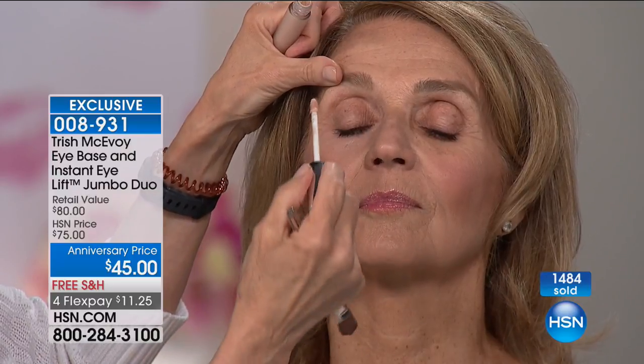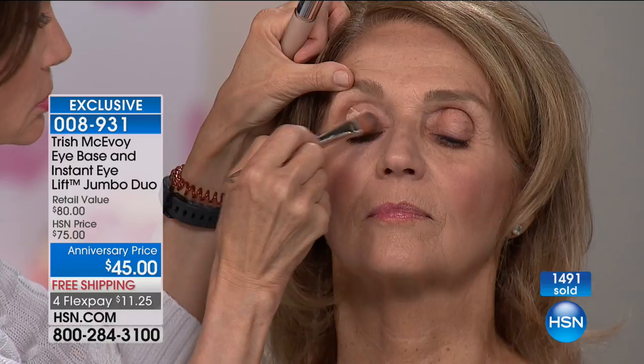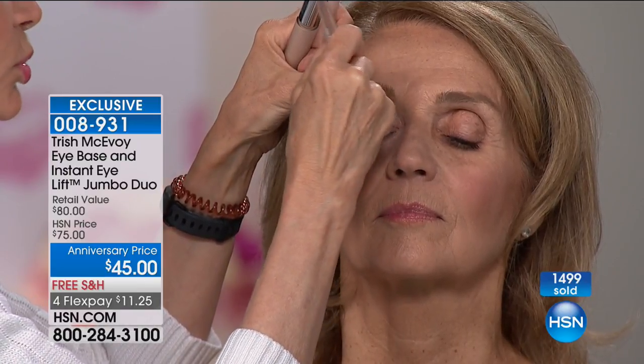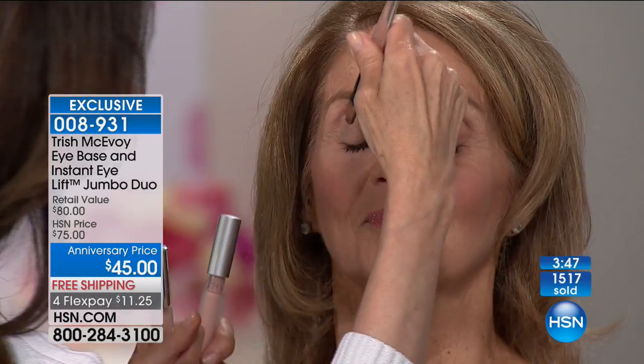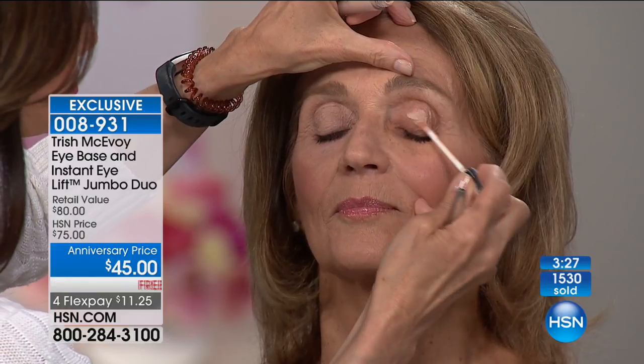You've got to lighten that upper eyelid, girlfriends — do not put concealer there. Think about how many times you've gone to the salon or shopping and a co-worker says, 'Are you okay?' — which is worse than 'you look tired.' This becomes your secret weapon. As you saw just with the side Trish is working on with Carolyn, she instantly brightens the eye area — you look alive, you look rested. Look at the difference from one side to the other.